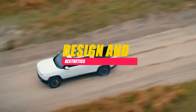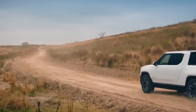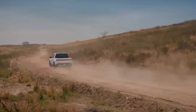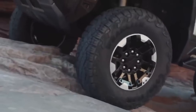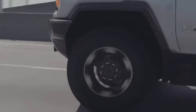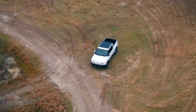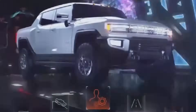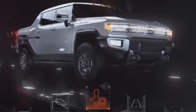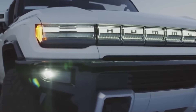In the context of electric pickups, the interplay between performance and the powertrain is a critical aspect that defines the vehicle's overall capabilities. Performance encompasses various factors such as acceleration, towing capacity, and off-road capabilities. In the realm of electric vehicles, these performance metrics are intricately linked to the design and efficiency of the powertrain, which serves as the heart of the vehicle's operation.